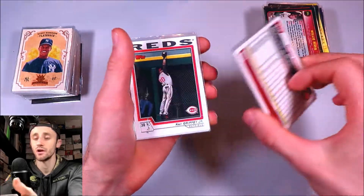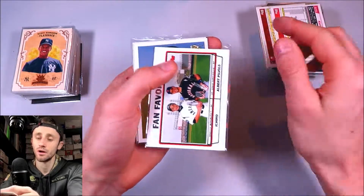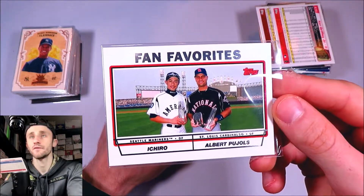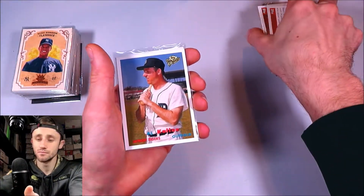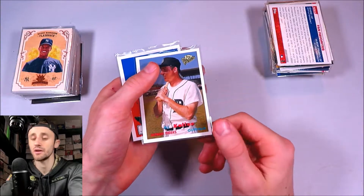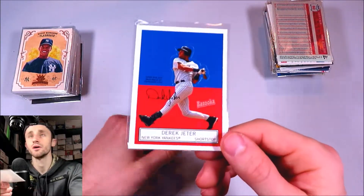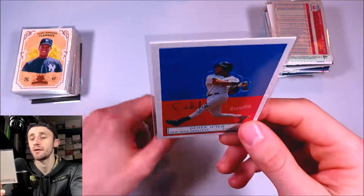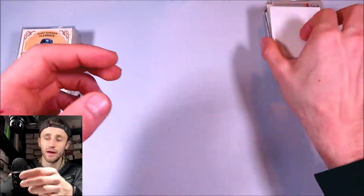2004 Topps base — got a Ken Griffey Jr. robbing a home run. 2004 Topps fan favorites — Ichiro and Pujols, that one's just really, really cool. All-time fan favorites set featuring Al Kaline. And then we've got another 2004 Bazooka — it's going to be a Derek Jeter. It's the pop-up insert, so you can actually pop it out like the old school ones, but I'm not going to deface the card like that. It's pretty cool though.